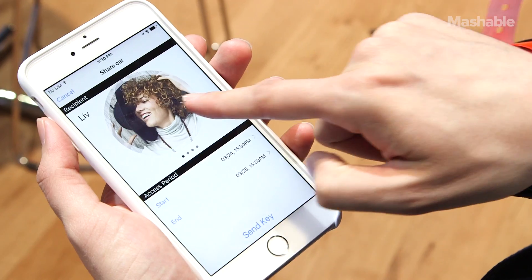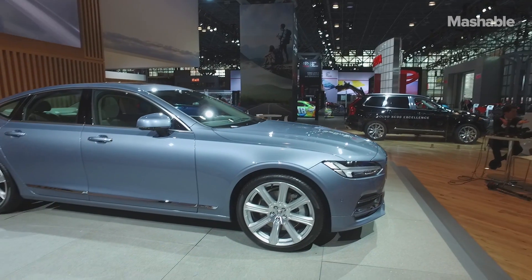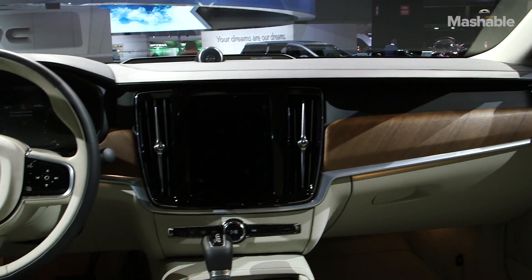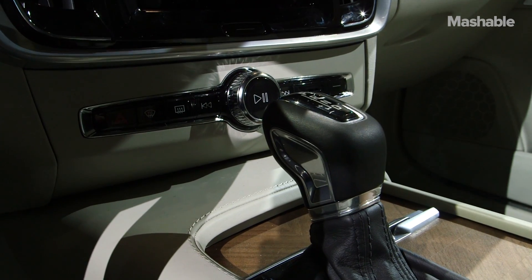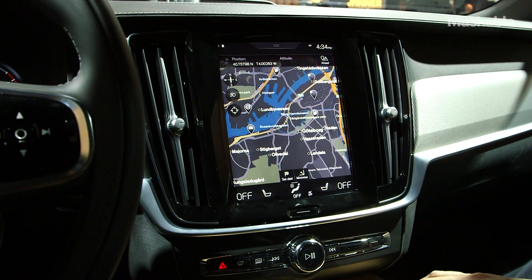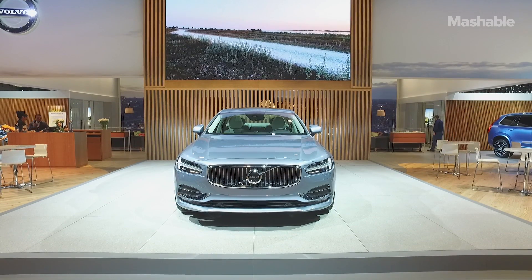Of course there's going to be other functionality to this app — this is just the starting point. Although this car might just look like a big sedan to some onlookers, I'm infatuated with its design. Volvo proves with the S90 and this phone app that technology doesn't need to be super flashy all the time. It just needs to work right when you need it.